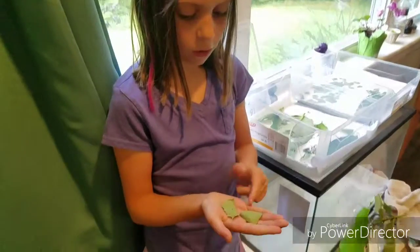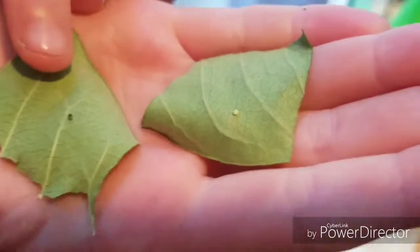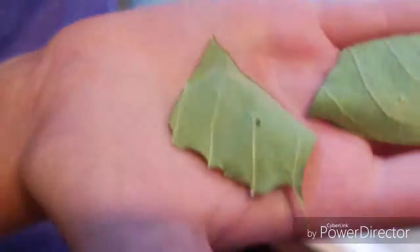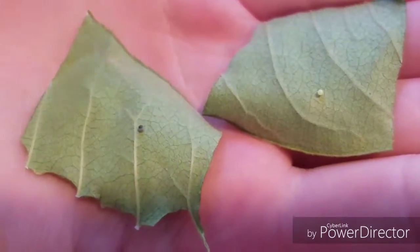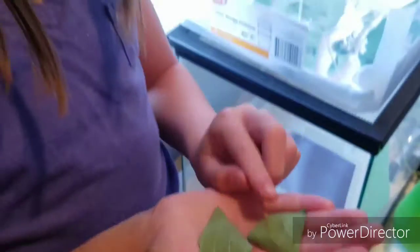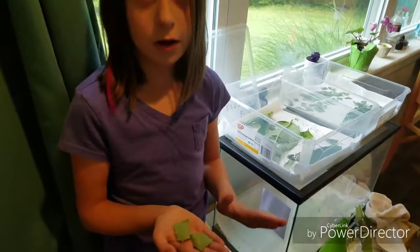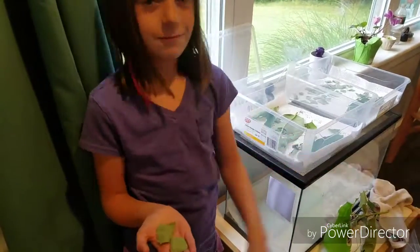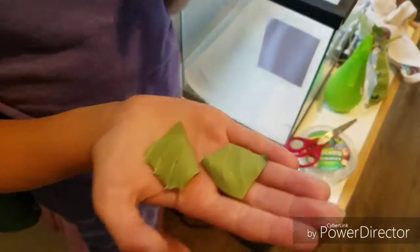Here we have a light monarch egg and a dark monarch egg. The dark monarch egg doesn't mean they're sick — it's just that the black part on top is their head about to poke out of the egg, which means they're going to hatch really soon. We have a few more of those. The white egg right here is what they look like when they've been laid the day before or the day before that. They take three to four days to hatch, so they're all going to hatch around the same time.